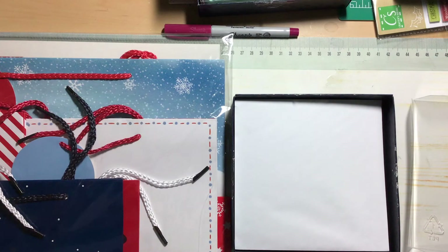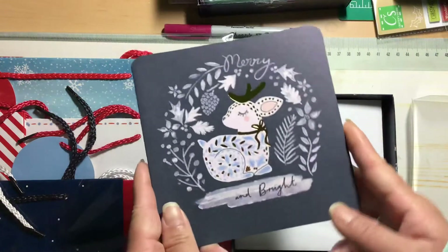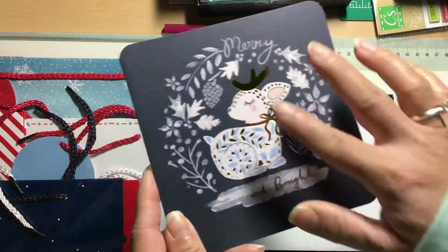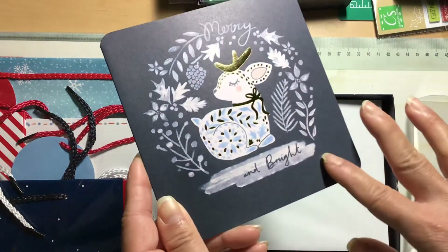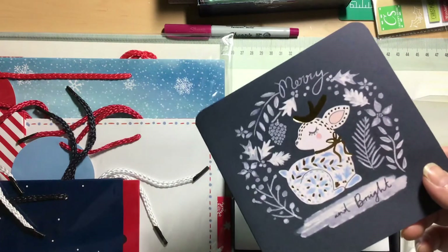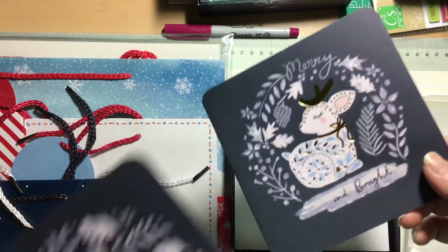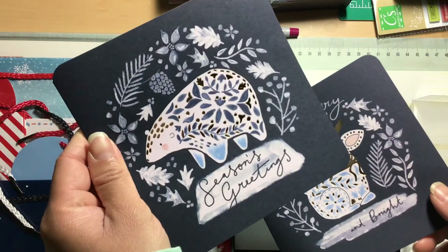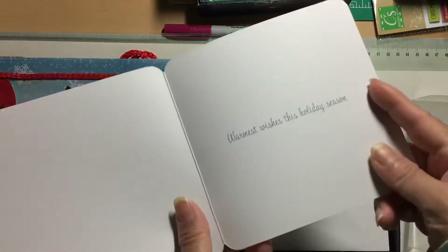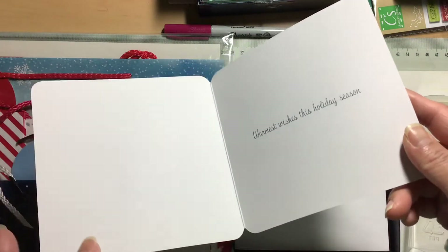Here are the other cards. The cute little deer one says 'Merry and Bright,' and the polar bear one says 'Season's Greetings.' Again, the saying inside is 'warmest wishes this holiday season.'